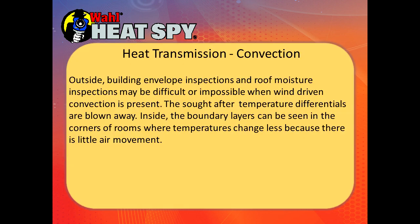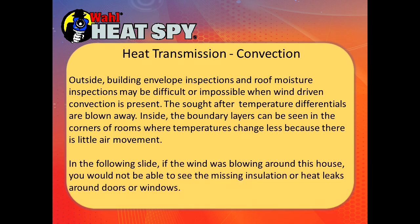Outside building envelope inspections and roof moisture inspections may be difficult or impossible when wind-driven convection is present — the sought-after temperature differentials are blown away. If you're looking for heat leaks in a building and the wind is blowing outside, you'll never see them from outside. If you're inside and the wind is blowing against the side of the building, you'll have cold air coming in. The cold does not flow in naturally — heat will flow out naturally unless it's pushed. If the wind was blowing around a house, you would not be able to see missing insulation or heat leaks around doors or windows.